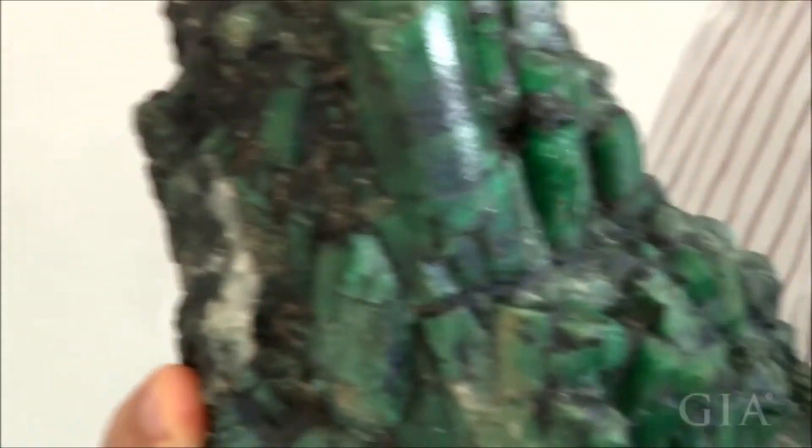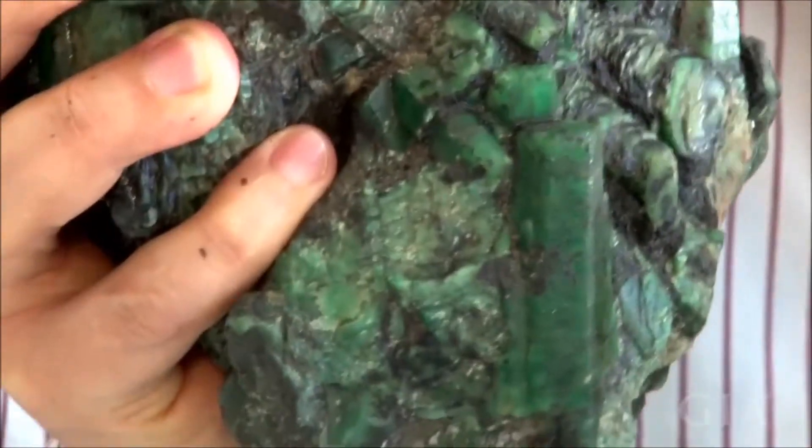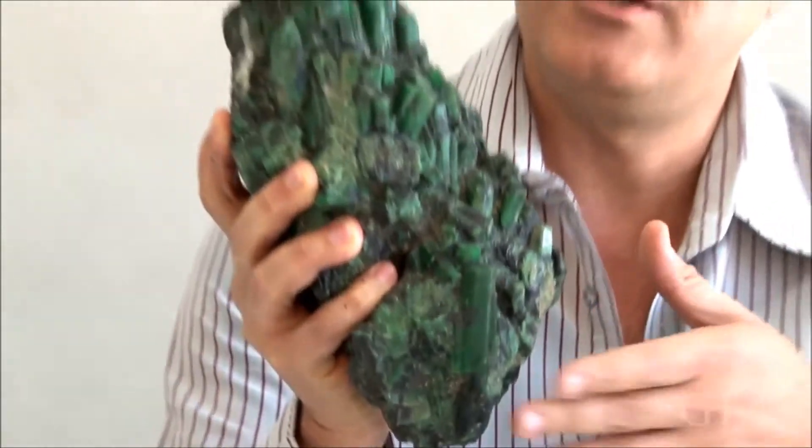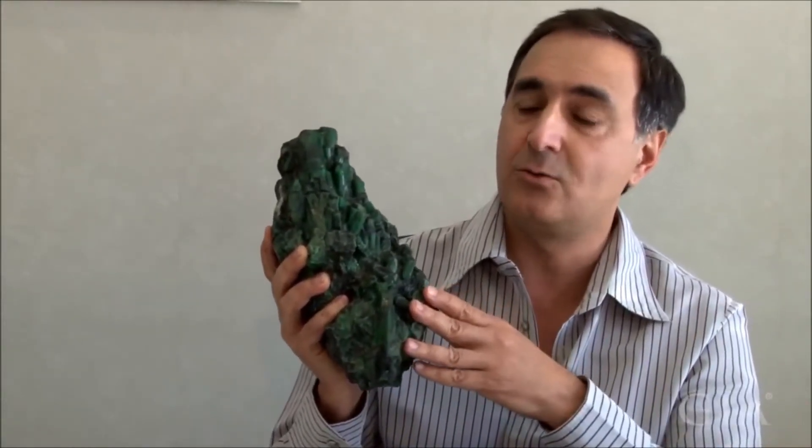Full of emeralds — it's very interesting. Sometimes you have very good quality, but it's very rare. Less than 1% of the production is gem quality. But you can also find stones from Bahia that can cost $5,000 a carat, so you do find very good quality there.